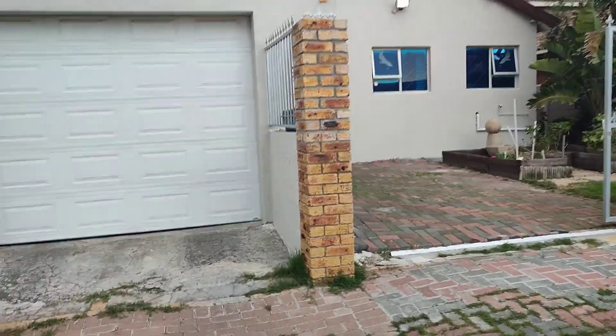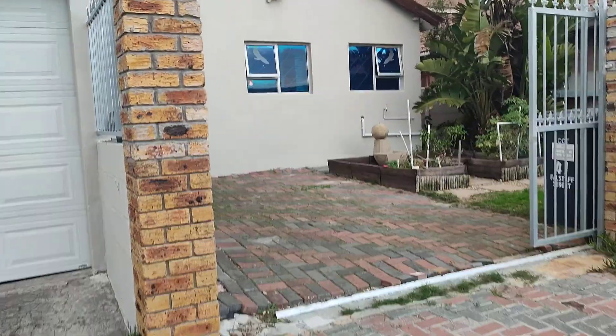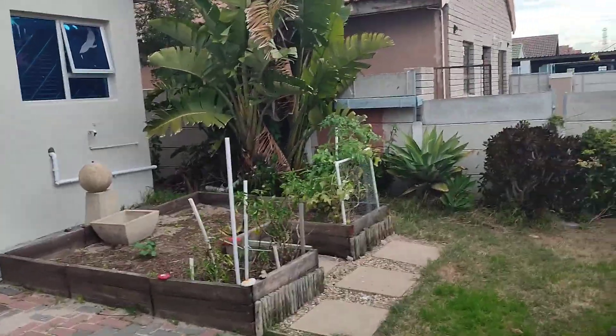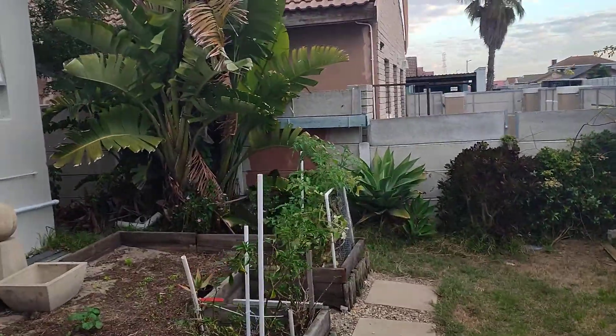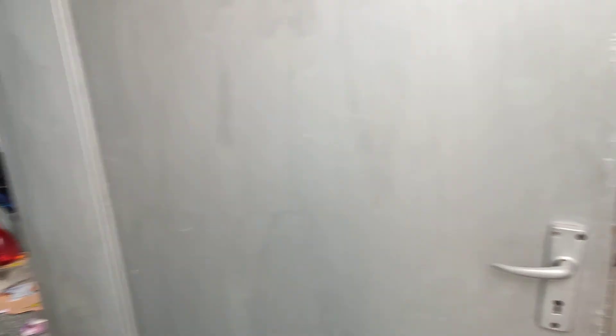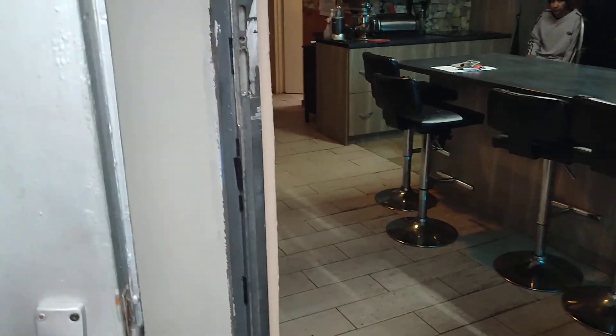So this is the garage — I'm going into the property. It's got a lovely green garden, lovely burglar bars on the doors and on the windows. This is where the car is parked, so you can pull it into your car.